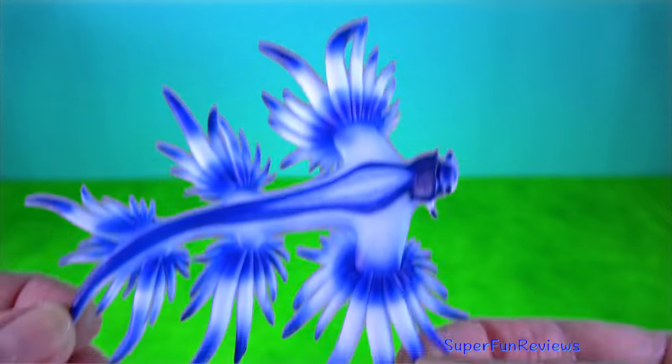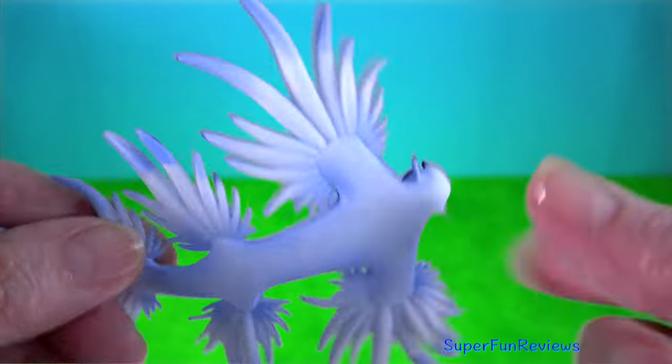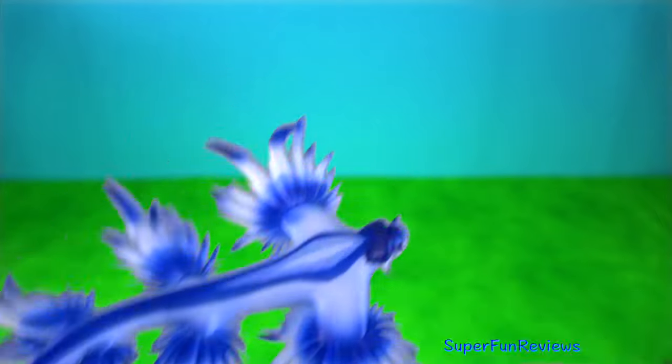Blue sea dragon is a species of blue sea slug — a pelagic, aeolid nudibranch, a shell-less gastropod.